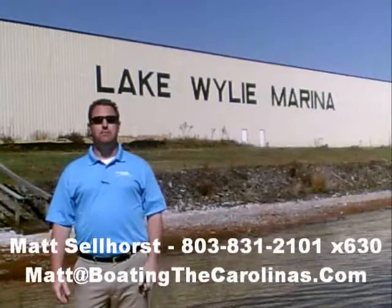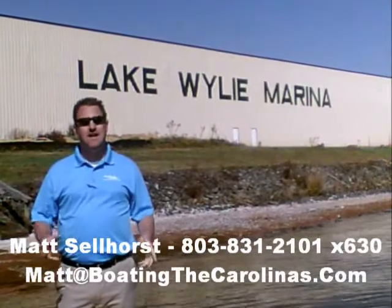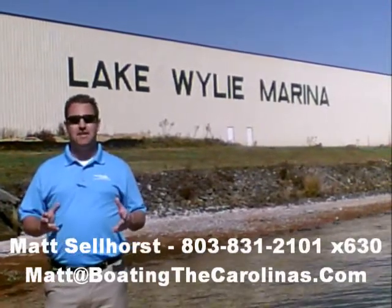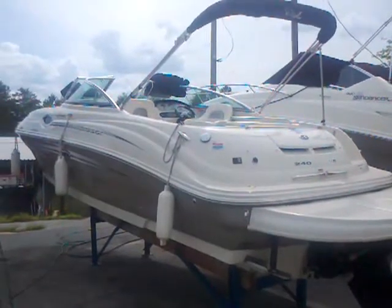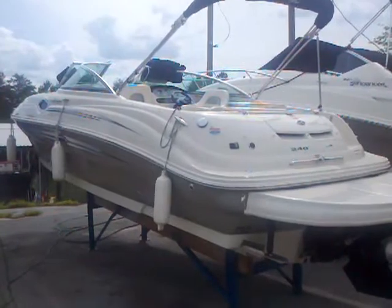Hi, I'm Matt Sellhorst, the Pleasure Boat Specialist here at Lake Wiley Marina. We're just outside Charlotte, North Carolina. I appreciate you stopping by to check out this video boat walkthrough. Hey everybody, Matt Sellhorst, Lake Wiley Marina here with a 2008 Sea Ray 240 Sun Deck.